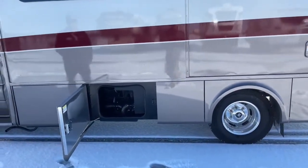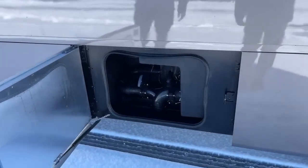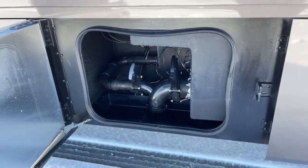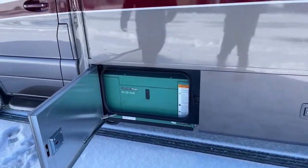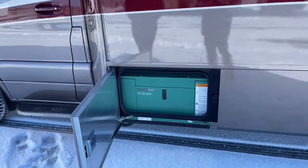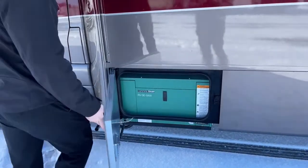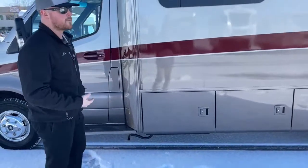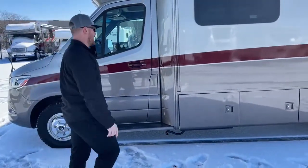Here are the dump valves for your gray and black tank. There's a hole in the floor — you just slide your hose up through it. And last but not least, in the very front corner, we've got the standard Cummins Onan Quiet Diesel 3,200-watt generator. That pulls directly off the main fuel tank, so you don't have to worry about filling two separate tanks. You've got a 24.5-gallon fuel tank that feeds both your engine and your generator.